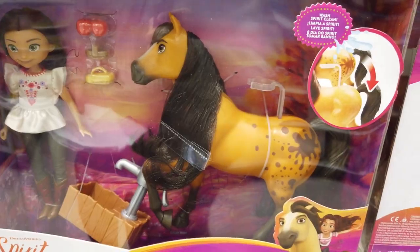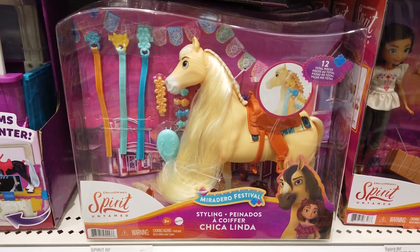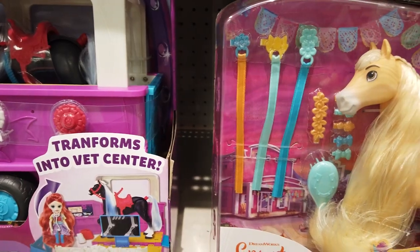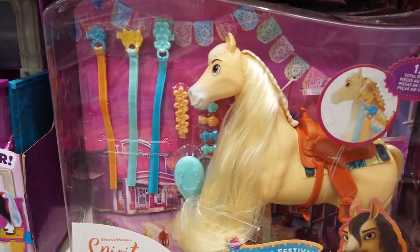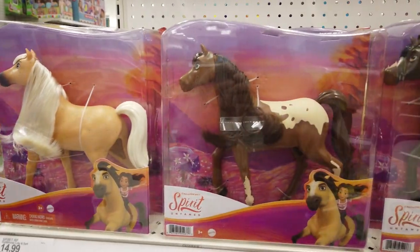What's cool? Wash Spirit clean with color change fun. This 12-piece set lets you style Miradero Festival Styling Chica Linda with 3 hair ribbons, 5 hair clips, 1 large hair clip, and a brush till your heart's content.